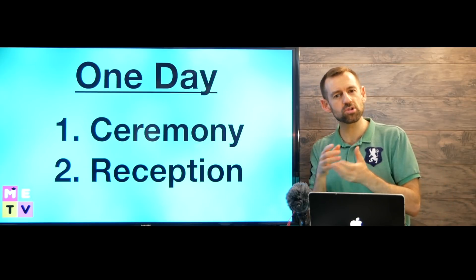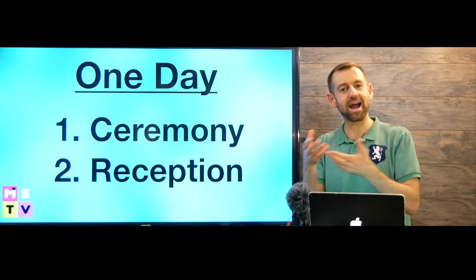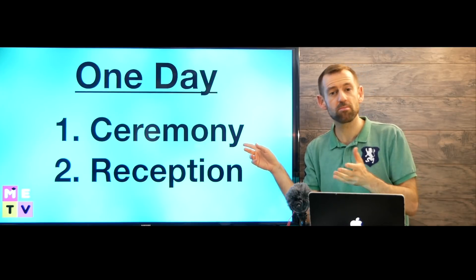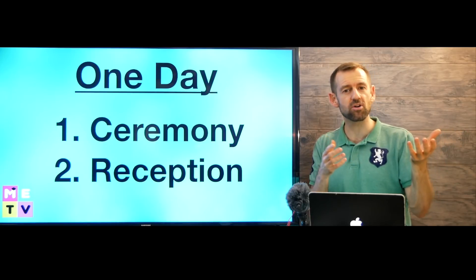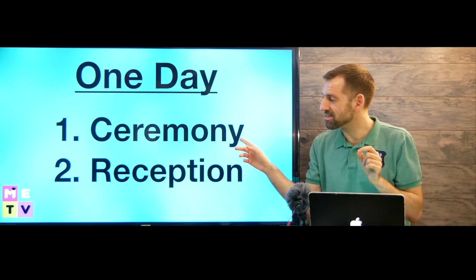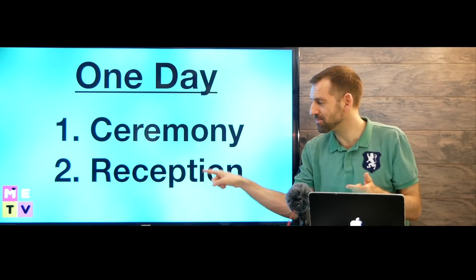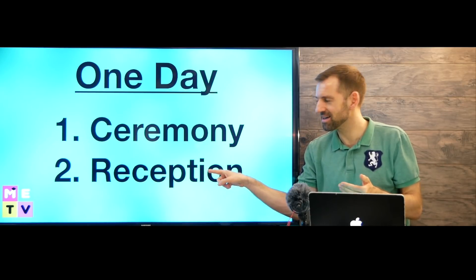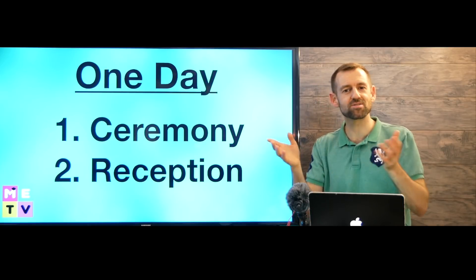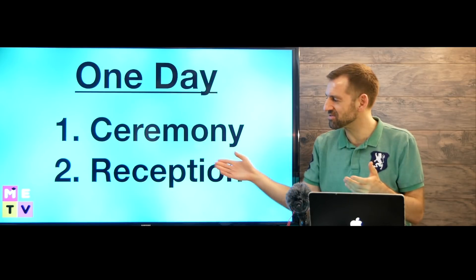The ceremony is the part that usually happens in a church. It's the official part where they actually get married. It usually takes place in a church, but it could also happen somewhere outside, like on a beach or in the mountains. Then after the ceremony is the reception — that's basically like the party after the wedding, where everyone eats food, eats cake, and they might dance and drink wine.